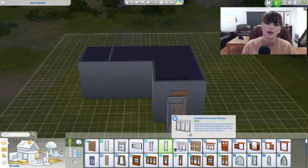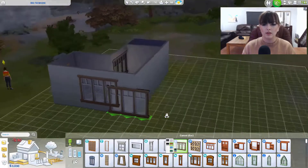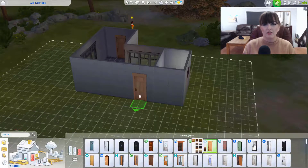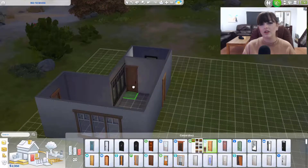Shape-wise, I kind of went for a sort of original base game shape — like an L-shape. A lot of houses are that kind of shape, just really boxy. I really have a thing for trying my best not to make houses boxy, but at the moment it's just kind of happening, so we're rolling with it.